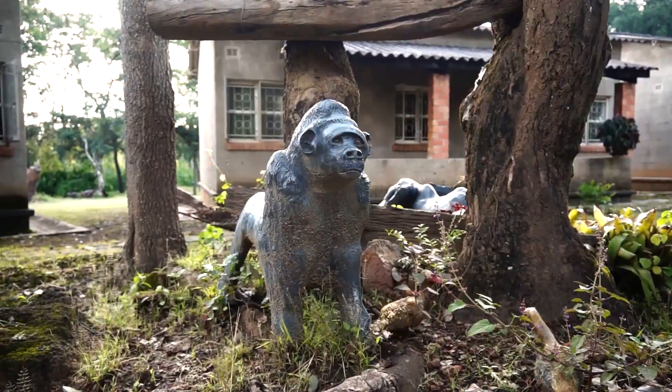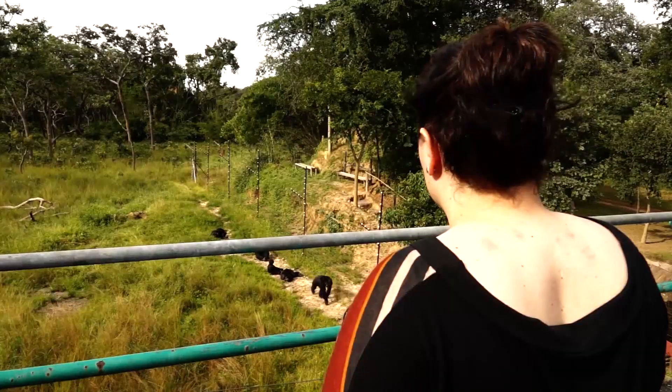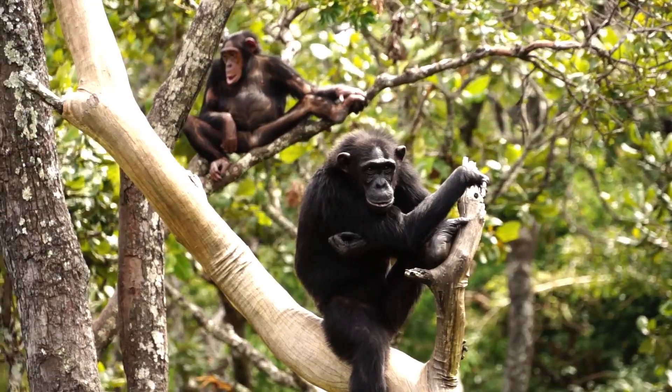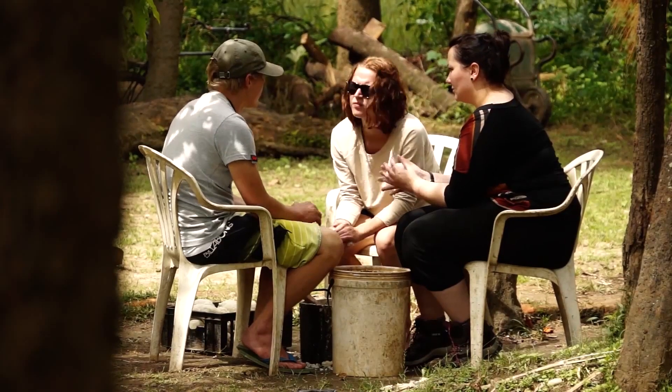Normally we'll work with the chimps in the morning and then we'll try and do some infrastructure improvements around the chimpanzee wildlife sanctuary. And then we would do some food preparation, like making some shimabos for the chimpanzees.